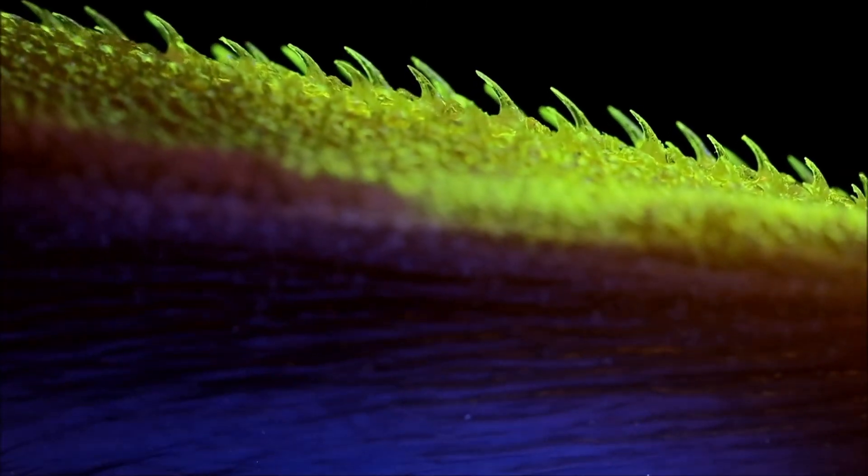The scientists also filmed several cats grooming. When they slowed down the footage, they noticed that the cats flared their tongues, so the papillae were perpendicular to the surface of the tongue, which maximizes how much fur they came into contact with.